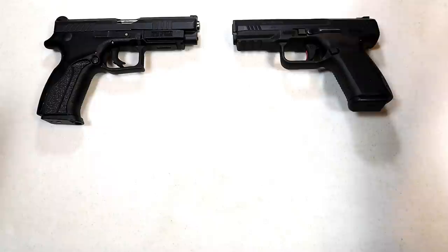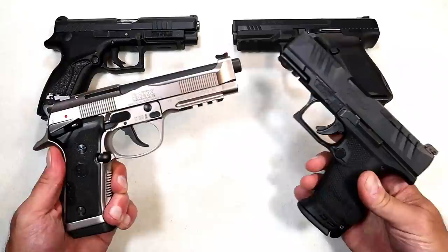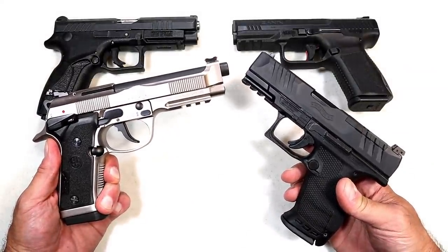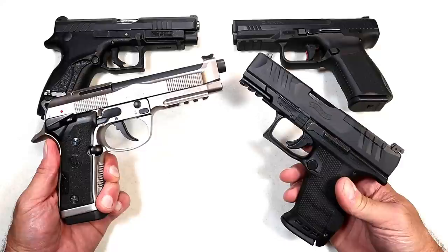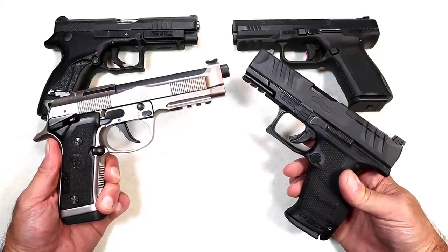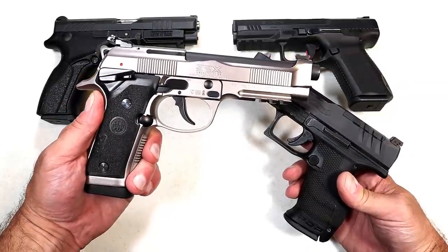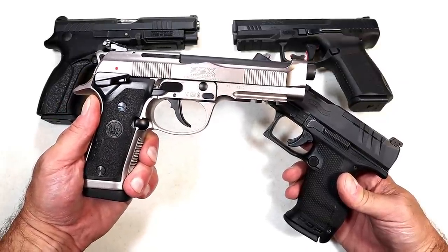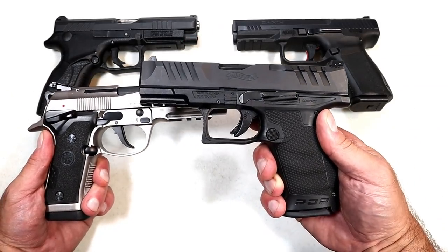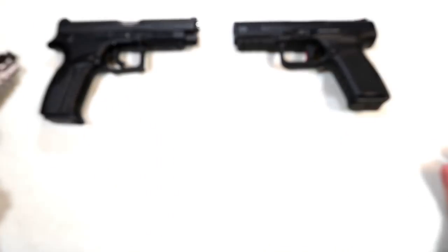Before we get into that, I have to report the results from the last handgun showdown where we measured up Beretta versus Walther. This had to be the closest handgun showdown that I have seen since doing this. It was so tight, but in the end Beretta took it — and I think it's that M9 model. People love them, they really do. They say they're extremely accurate. Walther had a great showing; tons of people chose Walther, but just by a hair Beretta had a few more.